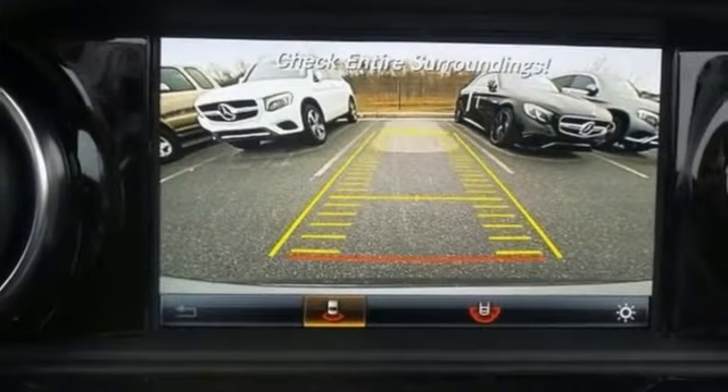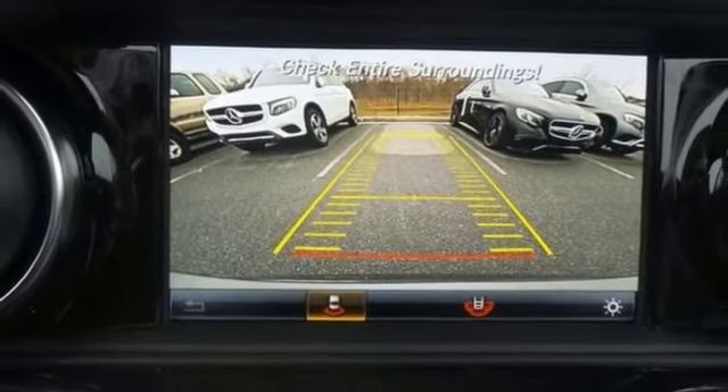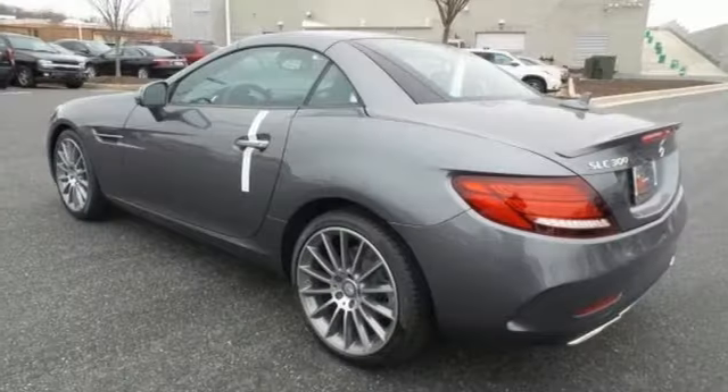Its features include navigation, a moon roof, hands-free wireless connectivity, and a backup camera. It also has electronic stability control, and this Mercedes has so much more.